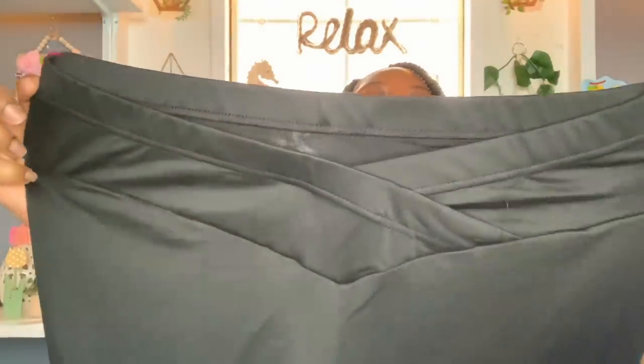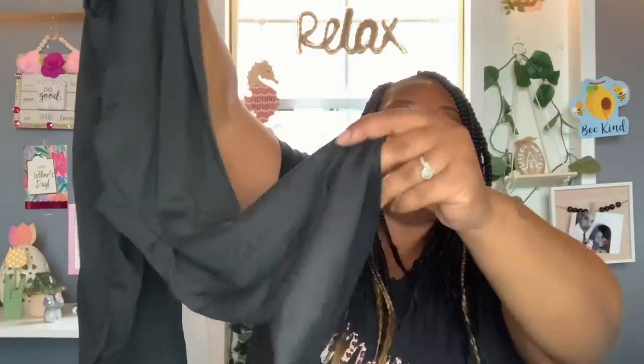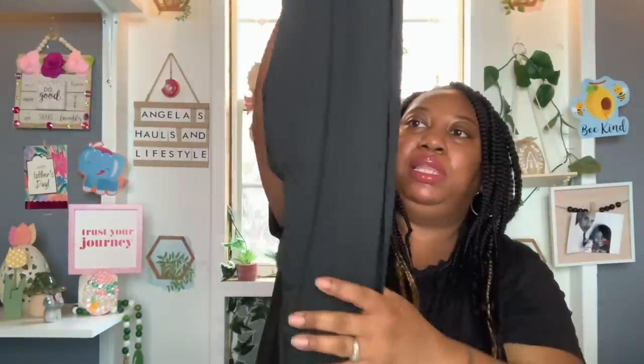My last item — these are just some plus size high-waist leggings in black. I got these in a 3X and they were $8.99. Just a plain high-waist black legging. Super cute.